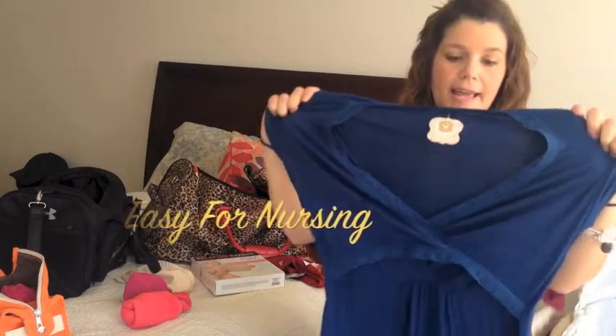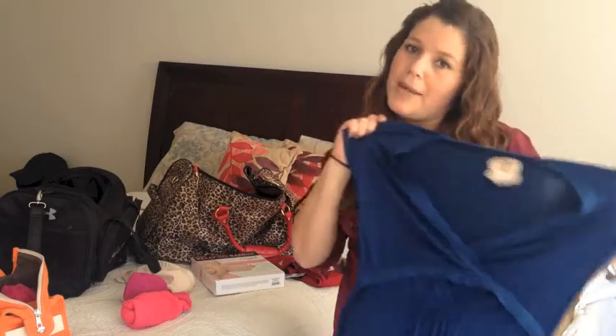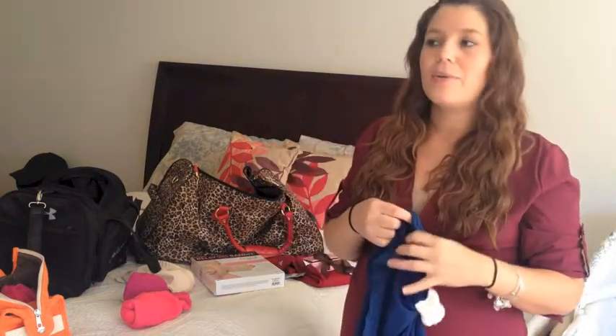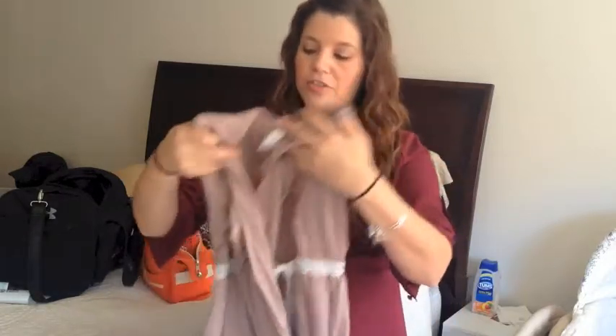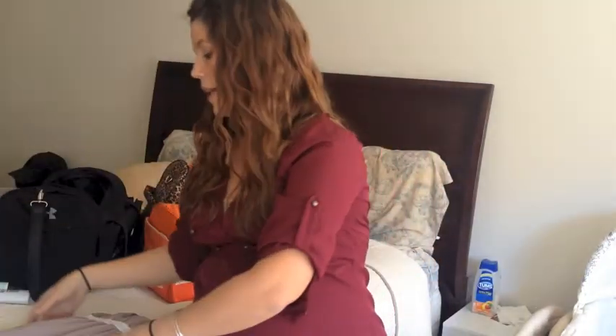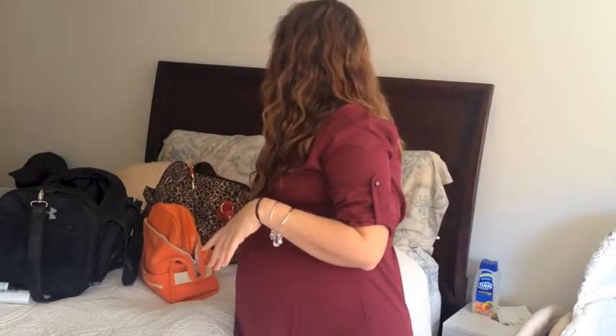For pajamas I'm going to use this ruffle dress from Bella Boom Boom — it's really cute to lounge around in the hospital and look like you made a little bit of an effort. I'm also bringing this really soft Bella Boom Boom robe to go over my pajamas just in case it gets chilly. It's always good to have a robe — I've used the robe both times I was in the hospital.